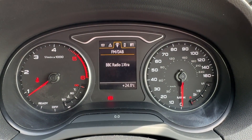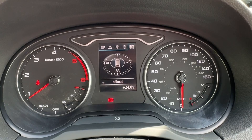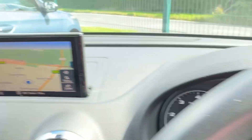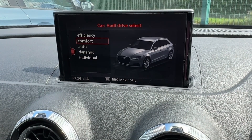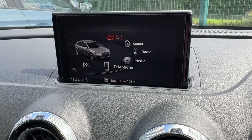The driver can enjoy a leather-wrapped multi-function steering wheel, which benefits from cruise control and speed limiter functionality. The colour TFT screen provides a digital speedometer as well as music, Bluetooth, and even sat-nav guidance displayed directly ahead.